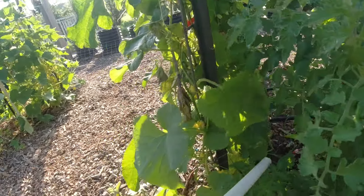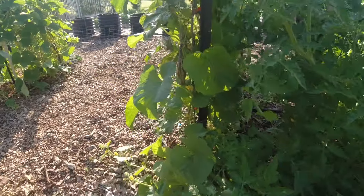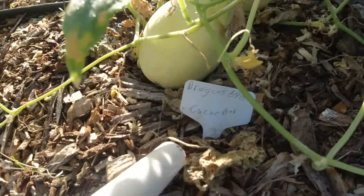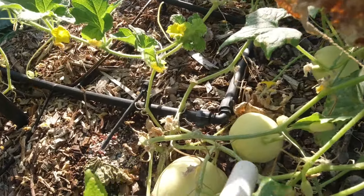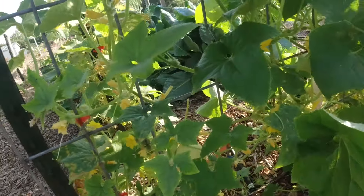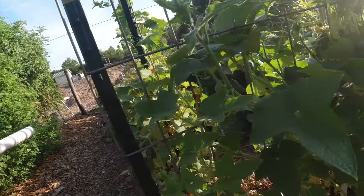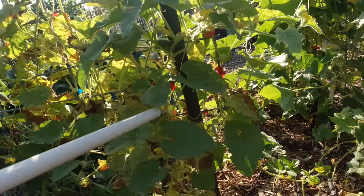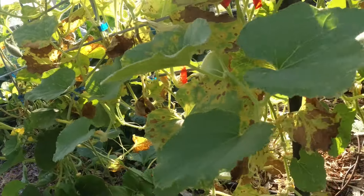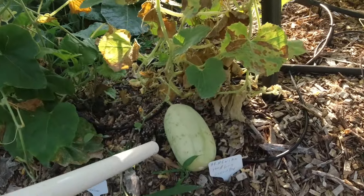Coming up over here, got the vine happening, got it going up, got blossoms. Coming over here we got dragon egg cucumber — they're looking good, they're starting to ripen. Got a bunch going on. I've been spraying for downy mildew and powdery mildew over here — got it under control. I've got to take some more leaves off; the undersides got a little bit more I've got to get to. So I've got to come out here and spray and tackle those.